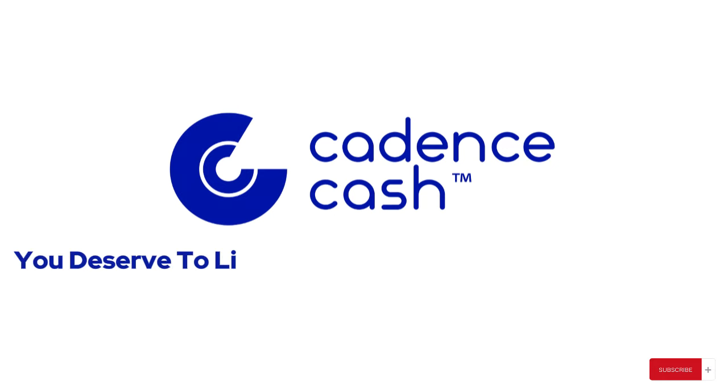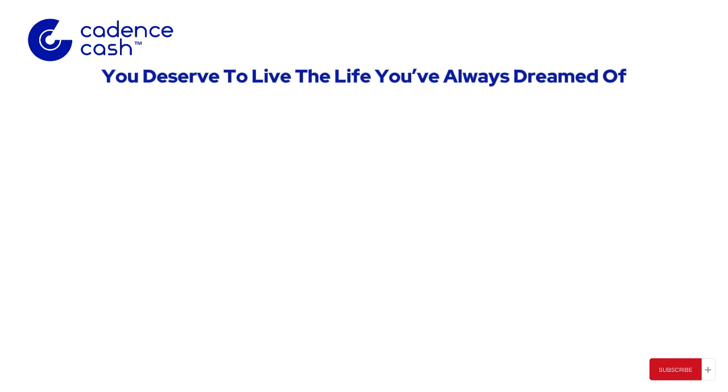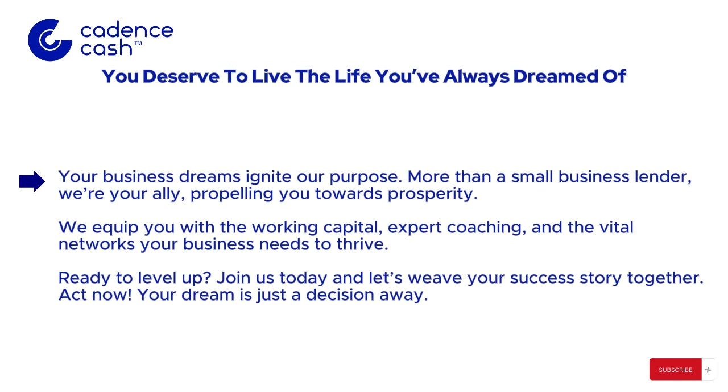They believe you deserve to live the life you've always dreamed of, and your business dreams ignite their purpose. More than a small business lender, they are your ally in propelling you towards prosperity. They equip you with the working capital, expert coaching, and the vital networks that your business needs to thrive. Are you ready to level up? Go ahead and apply for these grants today.